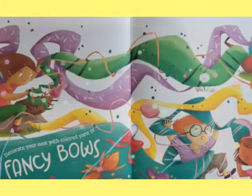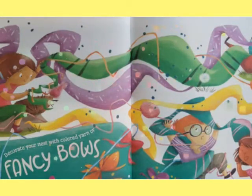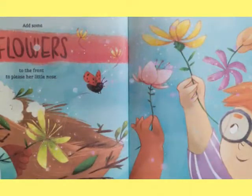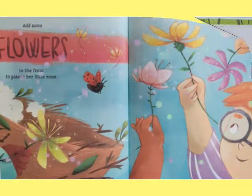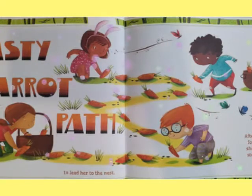Decorate your nest with colored yarn or fancy bows. Add some flowers to the front to please her little nose. Then make a tasty carrot path to lead her to the nest. After hopping for so long, she may just stop to rest.